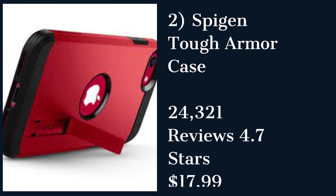Spigen Tough Armor Case for iPhone. The Spigen Tough Armor Case is a rugged case that provides excellent protection against drops and impacts. It has a slim profile and a kickstand for hands-free viewing. However, the kickstand is a bit flimsy and may break easily.